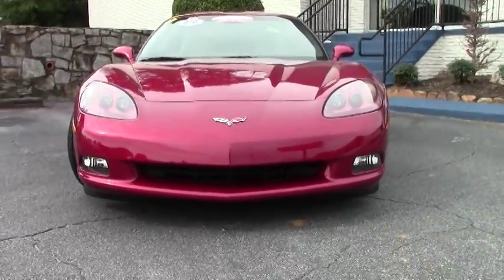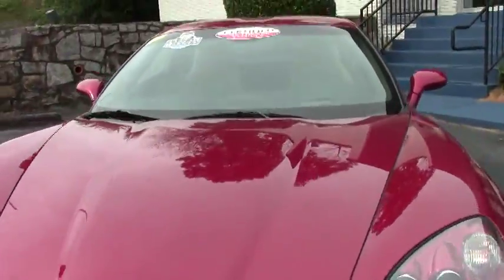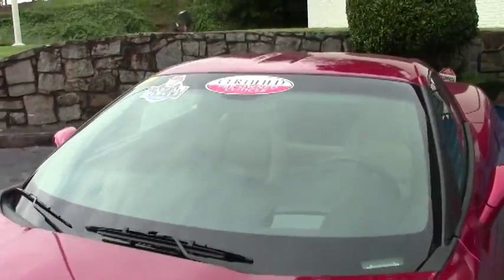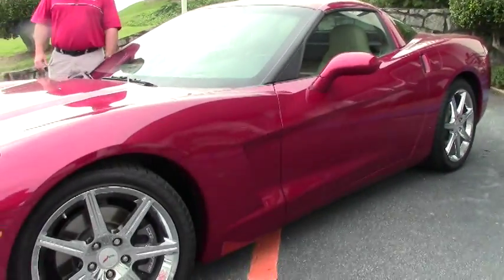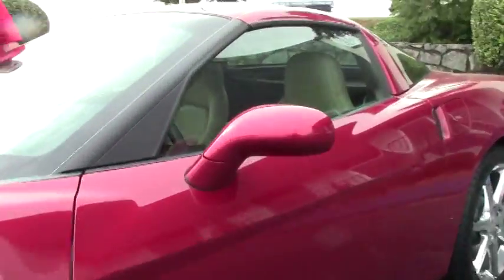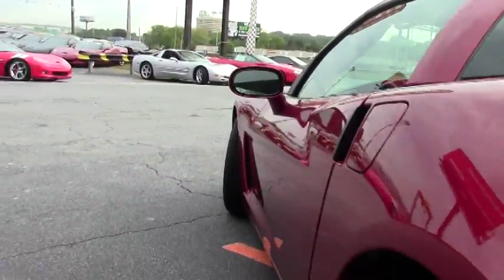Tires are deep — Goodyear Eagle F1 run flat tires. This is a 2011, so it's the LS3 with dual mode exhaust. This car makes 436 horsepower and six speed manual transmission.